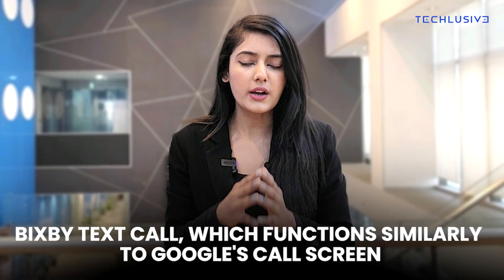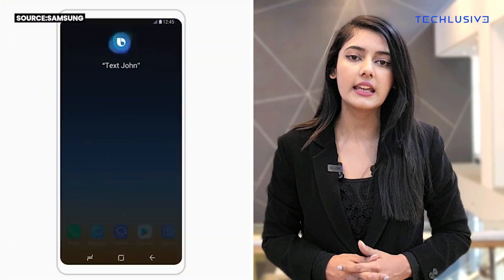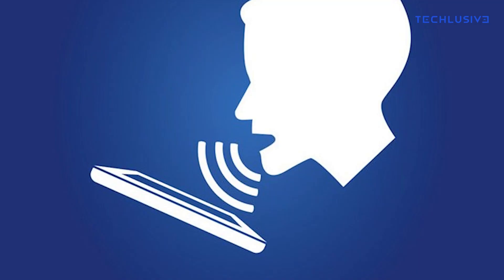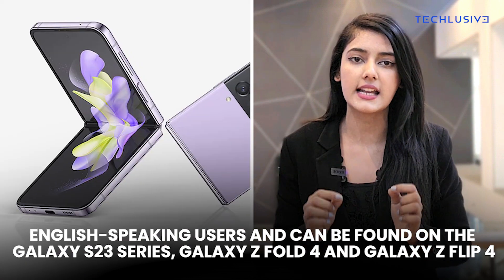Bixby Text Call, which functions similarly to Google's Call Screen, is now expanding out of South Korea. The feature will let users respond to calls by typing messages, translating the user's text into spoken words, and conveying it to the caller and vice versa. This will be accessible to English-speaking users on the Galaxy S23 Series, Galaxy Z Fold 4, and Galaxy Z Flip 4, running on One UI 5.1.